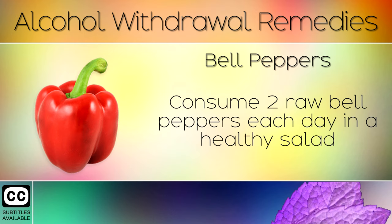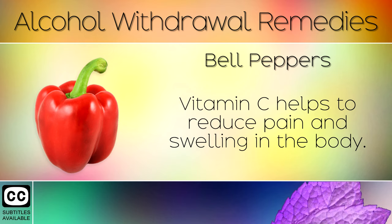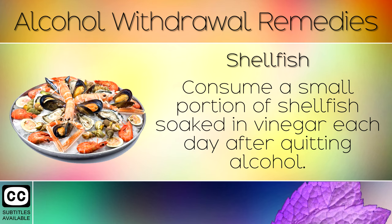Remedy 4: Bell Peppers. Consume 2 raw bell peppers each day in a healthy salad to help reduce withdrawal symptoms and restore your body from alcohol. This will provide double the amount of Vitamin C you need per day. Vitamin C helps to reduce pain and swelling in the body.